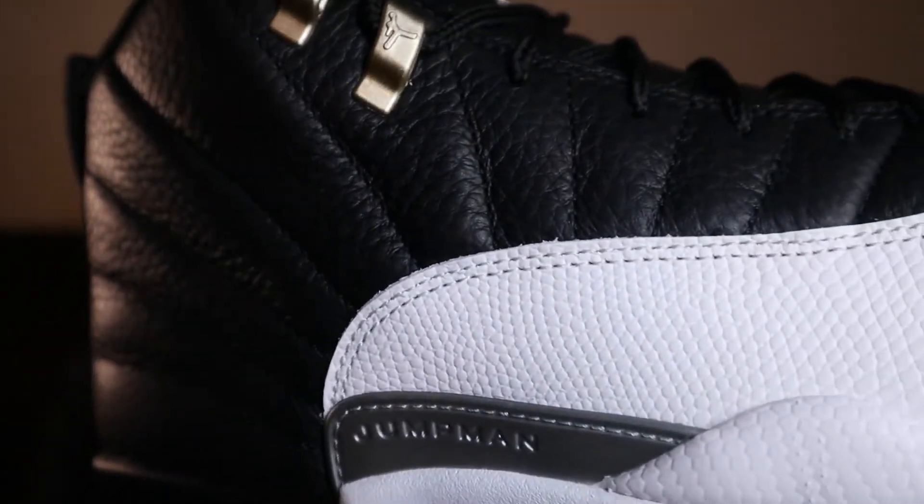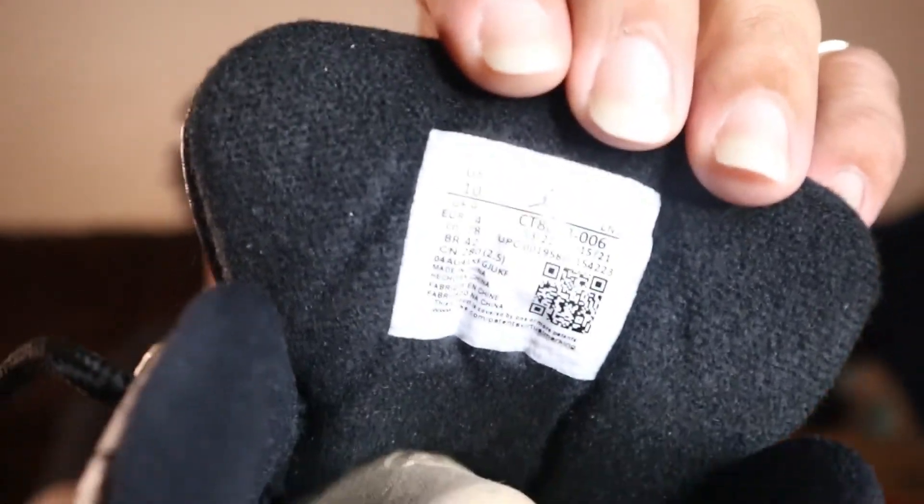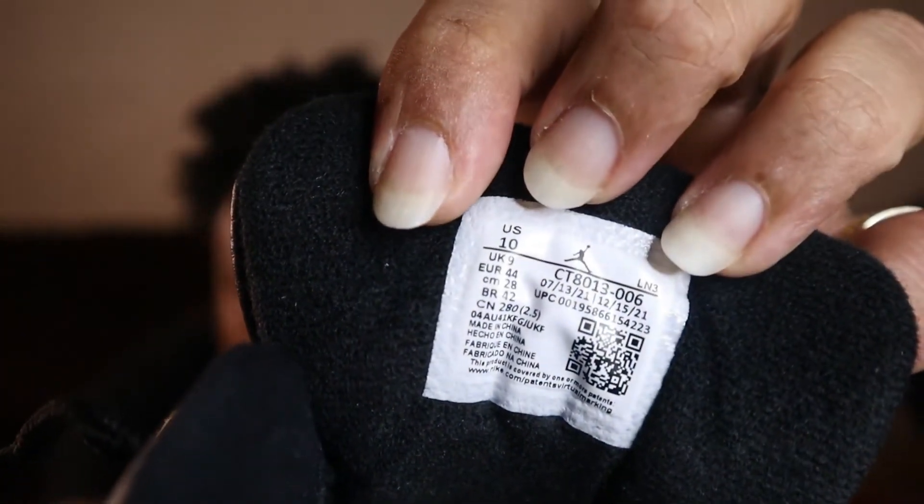That stitching is immaculate. I'll be showing y'all the other shoe but going into detail on this one first. Production date — let's see if they got it right. Production date 7/13/21 and 12/15/21. Y'all let me know if that's right.